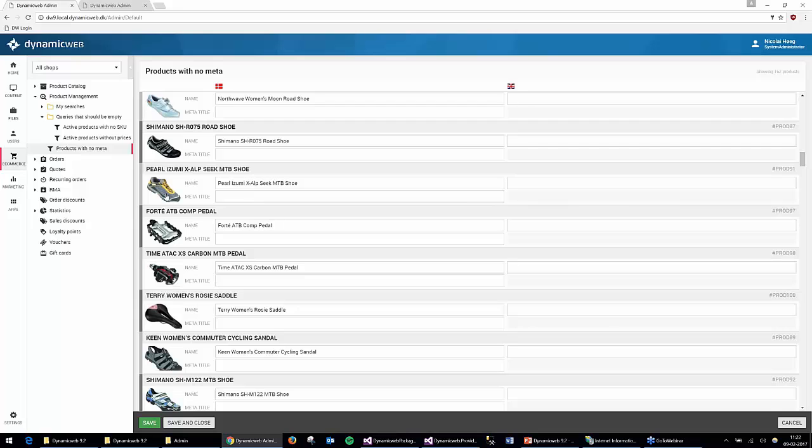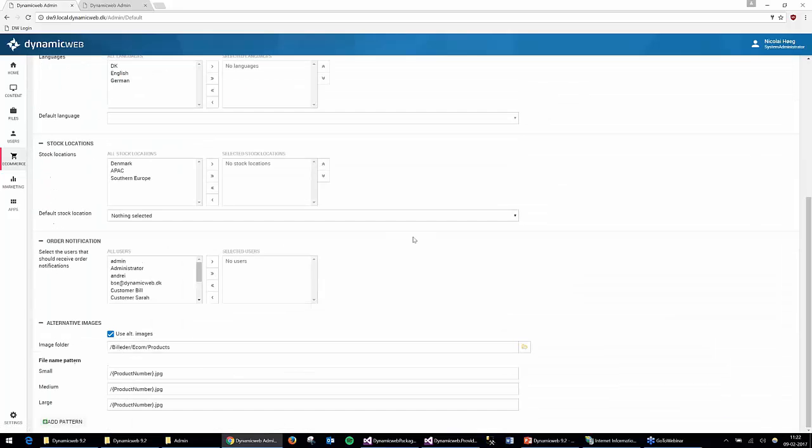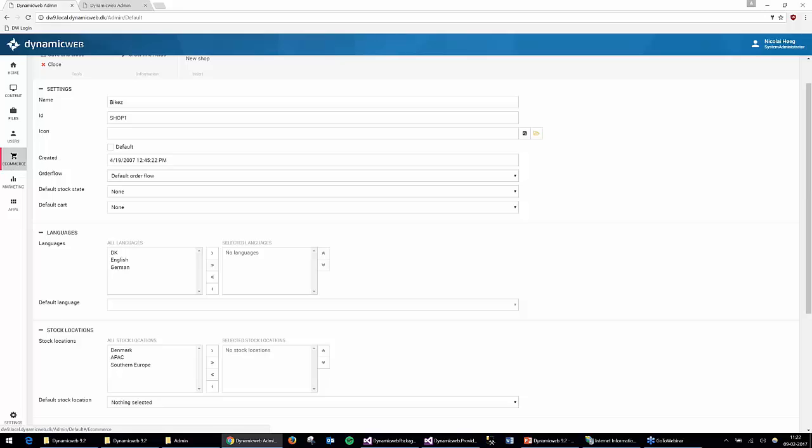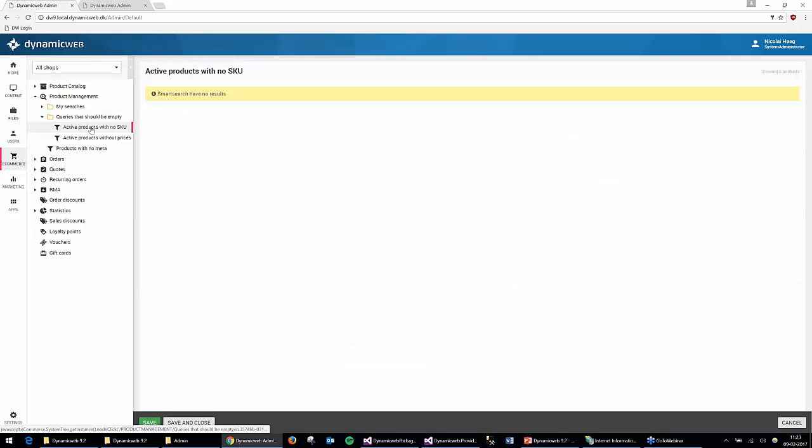As part of this, we now have product images in the back end — also a new feature. You can set up the image folder or image patterns directly on the shop settings, so images are automatically mapped and displayed inside the administration. This information also gets indexed, so you can use it in smart search — for example, finding products that don't have any image.